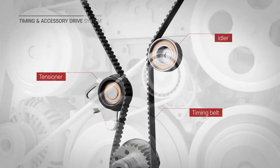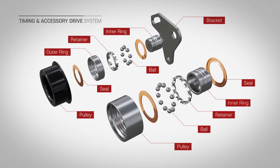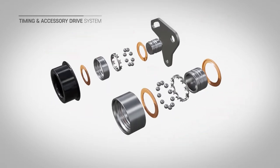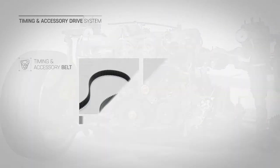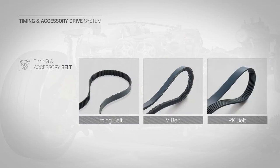The idler prevents belt vibration and supports belt hub load, helping to drive it in a stable manner. GMB handles timing belts and accessory belts, as well as conventional V belts and PK belts that can transmit strong force with high durability.